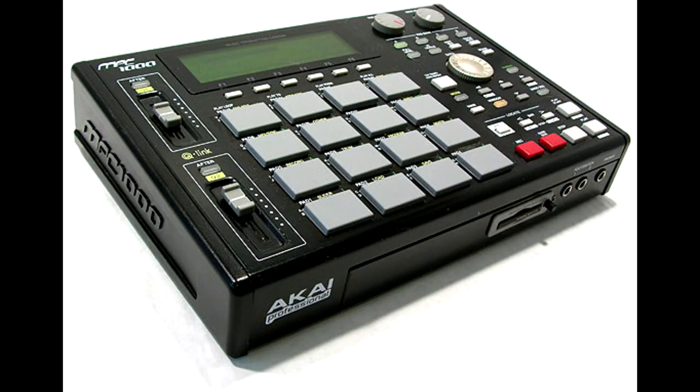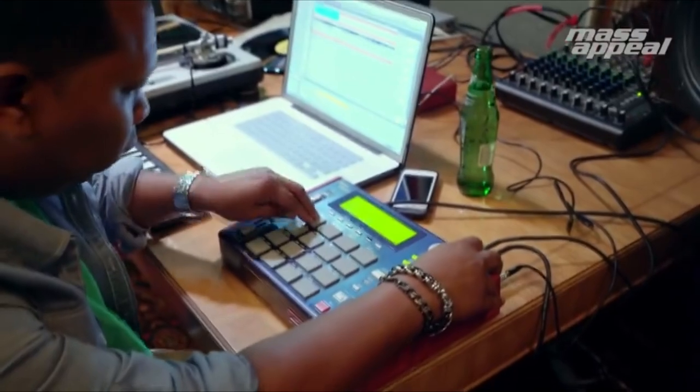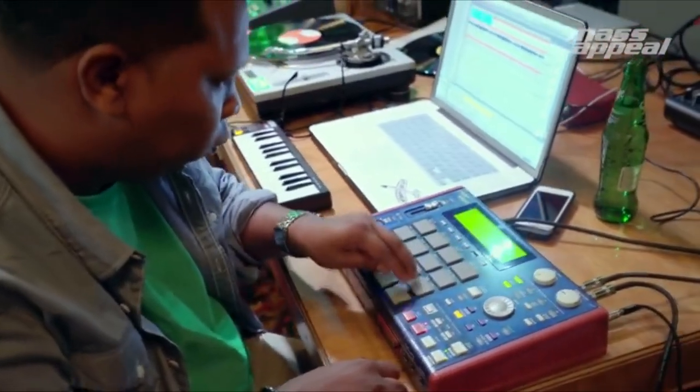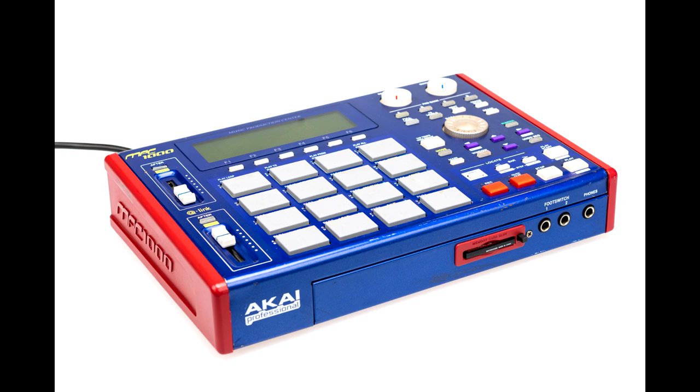It's really about the price range it was at and the amount of features that it had. Before the MPC 1000, most MPCs were just too expensive. So you had to be pretty much a real deal producer if you wanted this equipment. You couldn't just be playing around and say, let me go spend $2,000 and fish around on this MPC. You had to really know what you were doing.